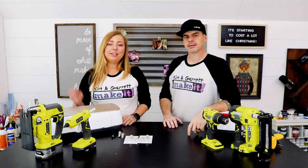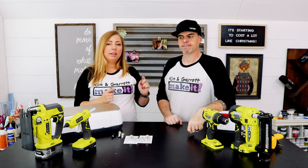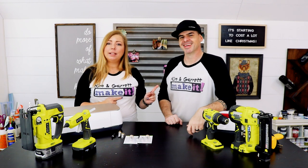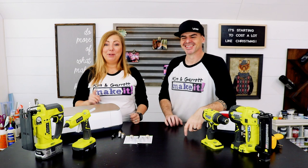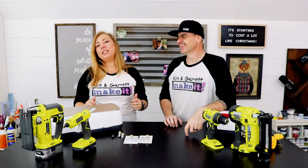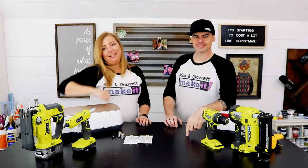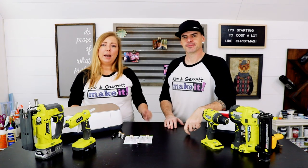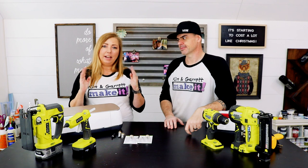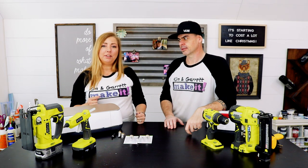We're also going to answer our top five viewer questions. I'm the one that answers all the comments on our videos — if you see a really dry answer, it was probably Garrett's. He's very short and to the point, so I typically answer all the questions. Question number one, which we got a lot last week when we made our Christmas front porch sign: how to ungroup an SVG. I'm going to show you in Design Space how to do that.